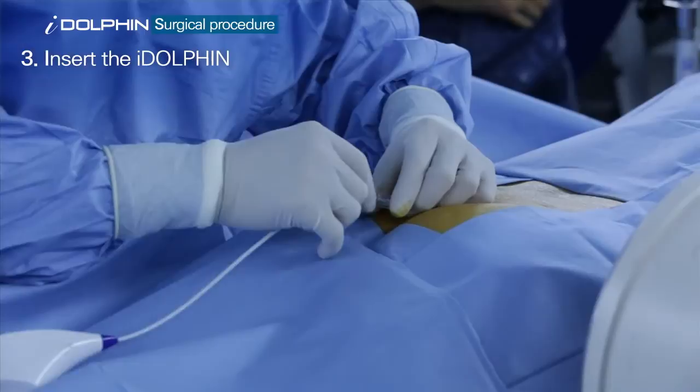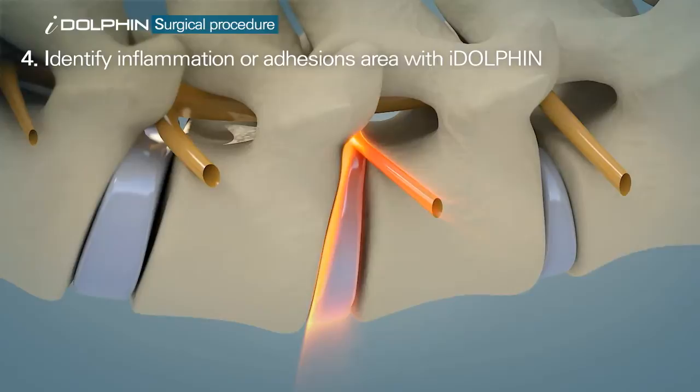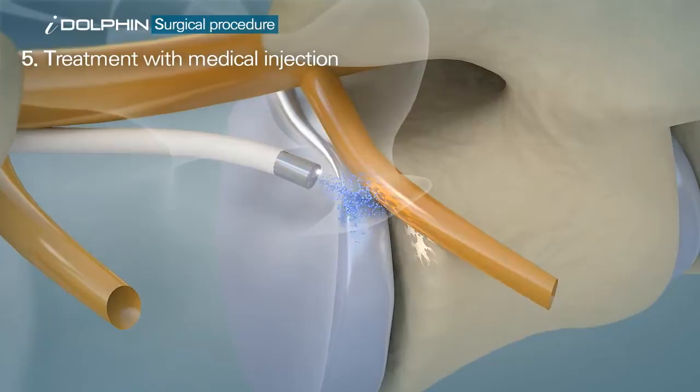Next, the iDolphin, an integral three millimeter micro-endoscopic catheter, is inserted to identify the infected or adherent area causing pain. The procedure is completed by injecting medication to the affected area to reduce swelling after separating the attached area by moving action.